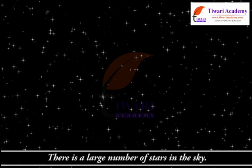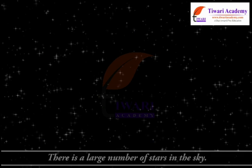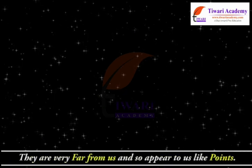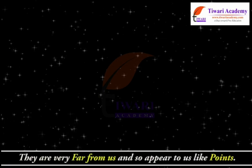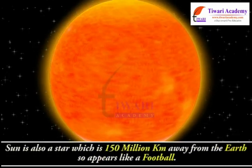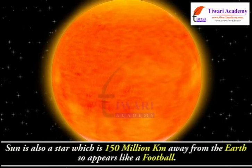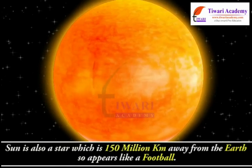There is a large number of stars in the sky. They are very far from us and so appear to us like points. The Sun is also a star which is 150 million kilometers away from the Earth, so appears like a football.